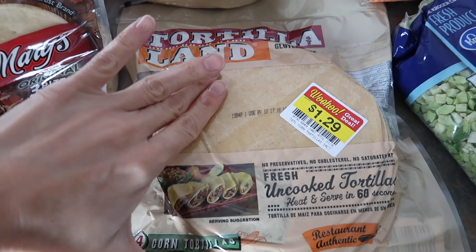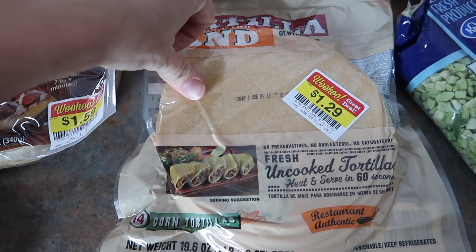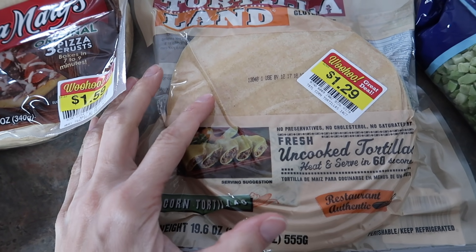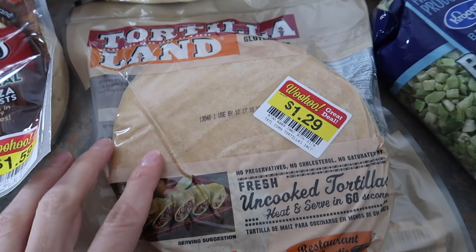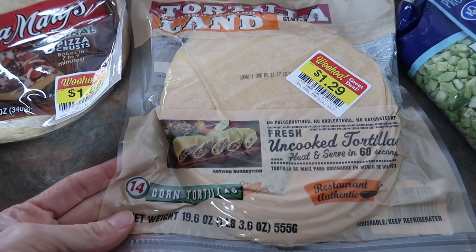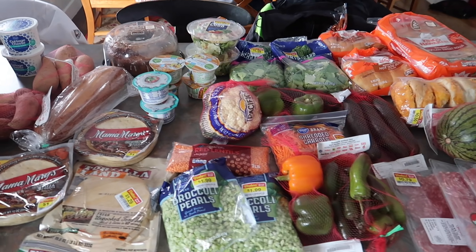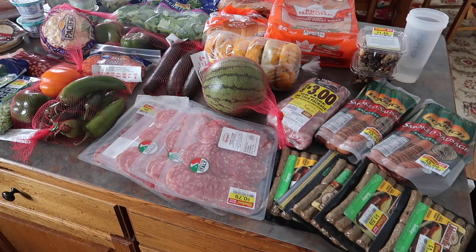I completely forgot to mention the tortillas — these are Tortilla Land raw uncooked corn tortillas. After Dave and I went to Mexico we've really been into corn tortillas, so I want to try these. At $1.29 they're a great price, typically closer to $3. So that's the entire haul! Between the Walmart pickup and Smith's, I'm just a hair over $100 for the last part of December.